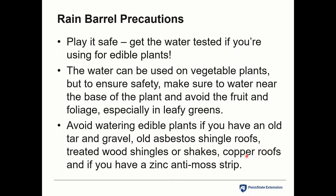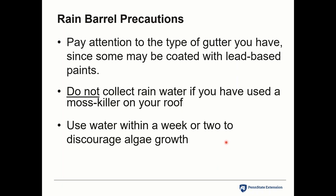Some people have roofs with zinc anti-moss strips, and you should also consider what type of gutter you have — older houses could have lead-based paint. Don't use the water if you have moss killer on your roof. Use the water on a semi-regular basis to discourage algal growth. Algae is not that big of a deal — depending on barrel color, some light may enter and you might get a buildup, but it's usually not an issue. Clean it out at least once a year.